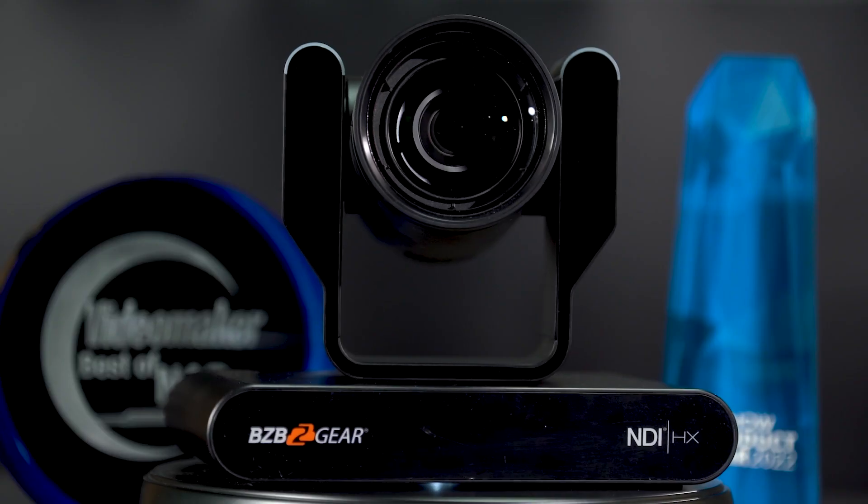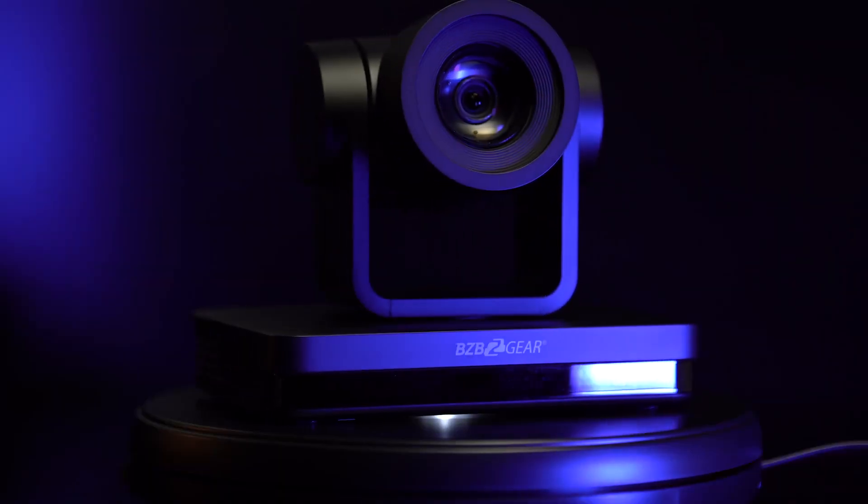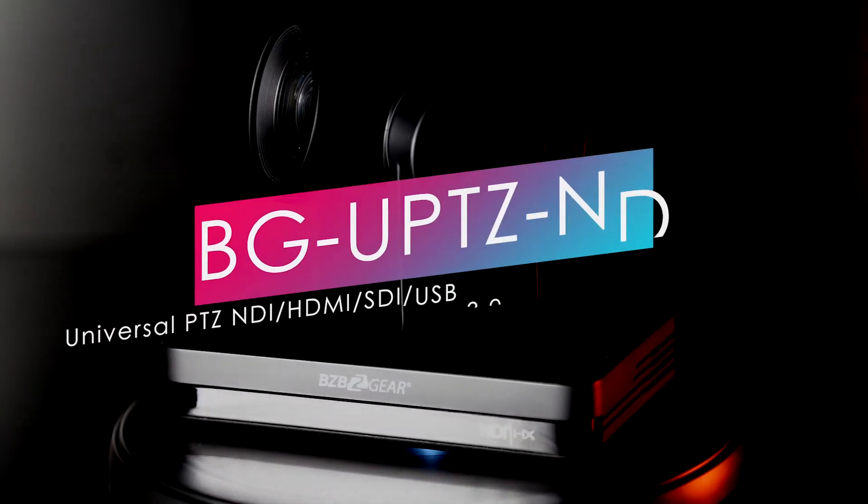Hey BZBTV fans, my name is Matt and today we're going to be going over the difference between 4K PTZ cameras and 1080p PTZ cameras. To do that we're going to use our BG Adamo 4K as a baseline on one end of the spectrum and our BG UPTZ camera as the other end — that's going to be a 1080p offering.